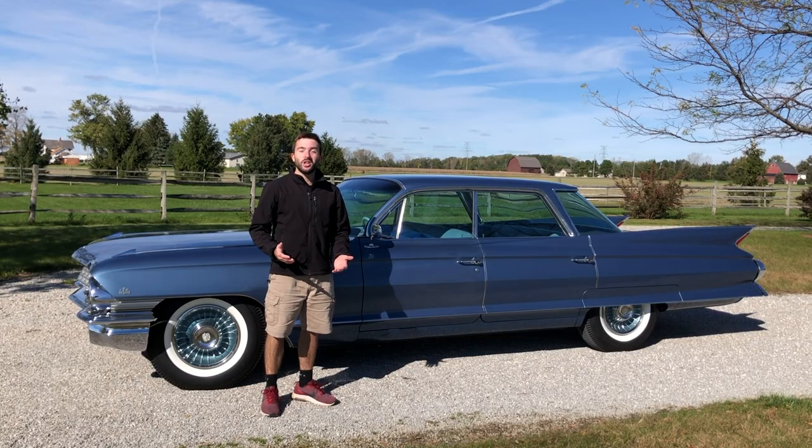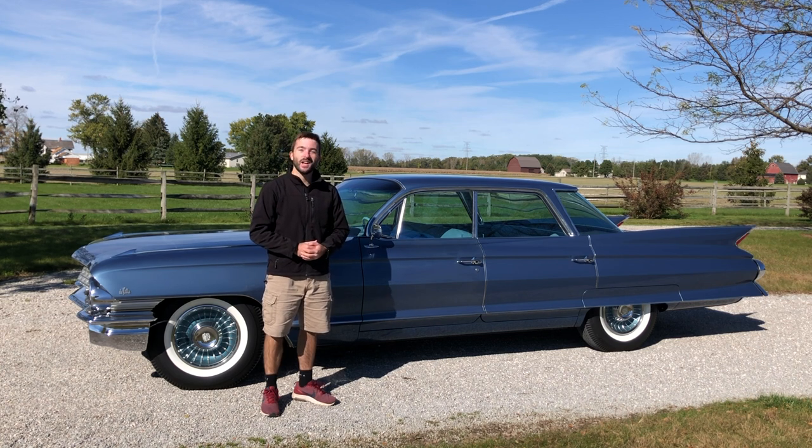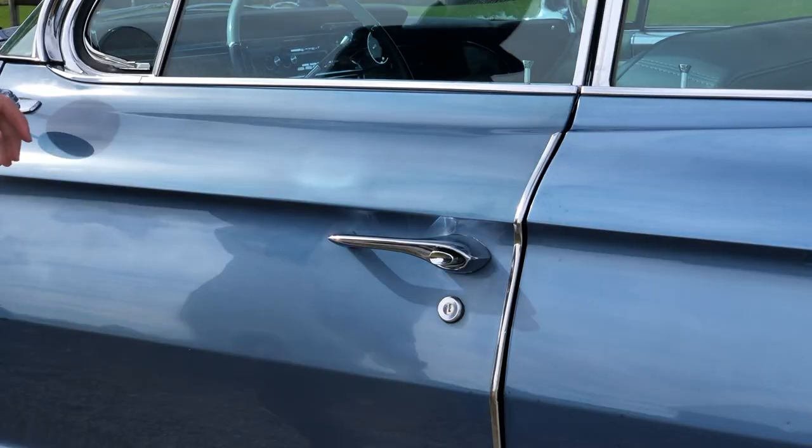Now that we've taken a good look at the exterior of the '61 Sedan DeVille, let's take a look at the interior and see what it's like. It's a nice one.